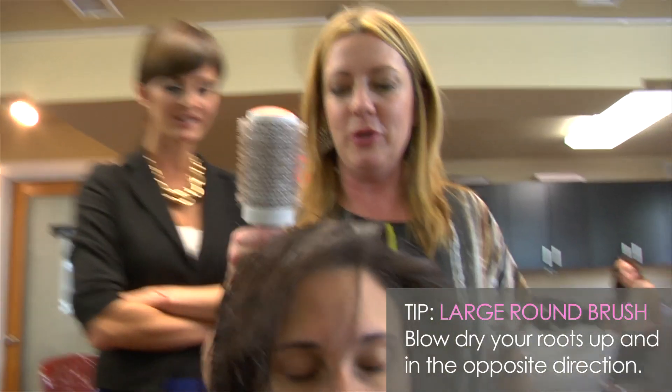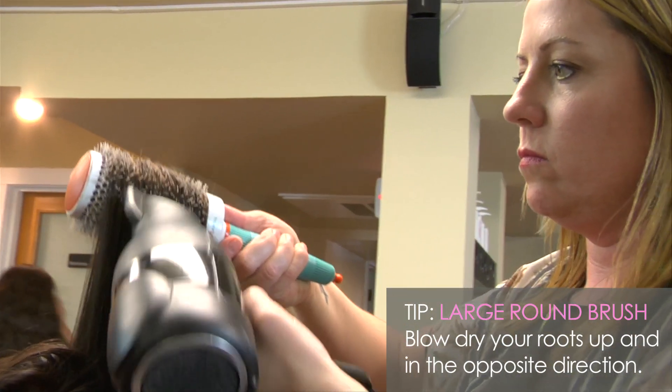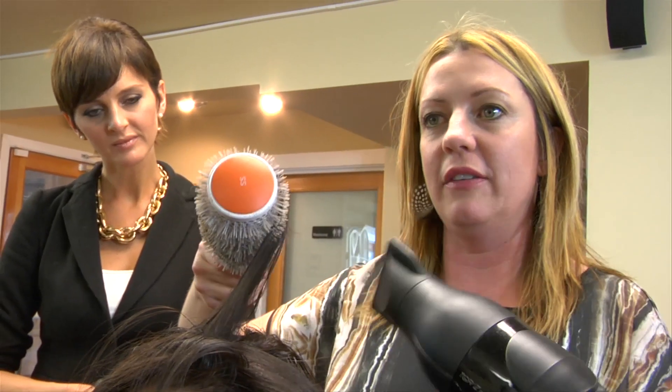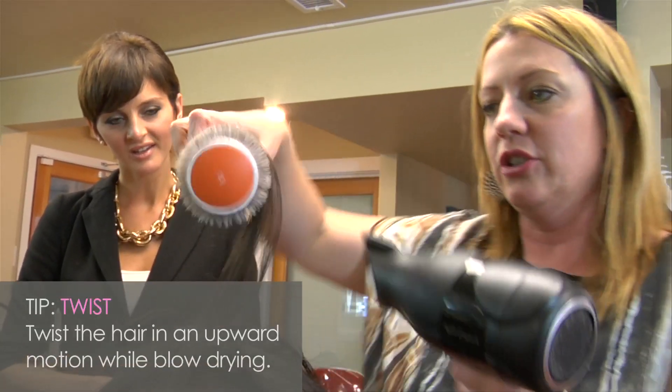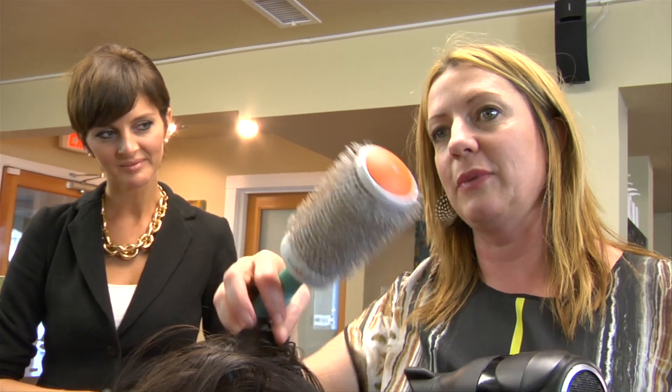To recreate the look at home, you want to go in with a large round brush and blow dry your roots up in the opposite direction. This is going to help you get lift and support so you have a little bit more body. And then as the ends start to dry, you'll just twist directly up and let it fall, and that will help support the roots as well.